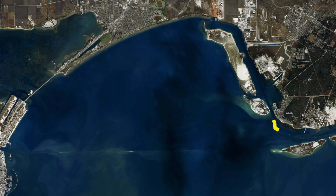Over in Ingleside on the bay, the ship channel — the La Quinta ship channel — be really careful right in through here. They're doing some dredging. They'll move those hoses in and out at different times, so be real careful because it's dangerous. Thanks for watching. I'm Captain Doug Stanford.